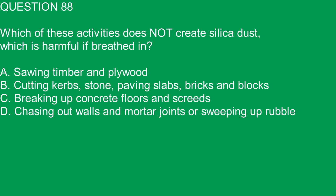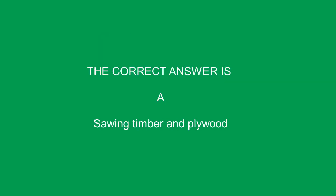Question 88. Which of these activities does not create silica dust, which is harmful if breathed in? A. Sawing timber and plywood. B. Cutting kerbs, stone, paving slabs, bricks and blocks. C. Breaking up concrete floors and screeds. D. Chasing out walls and mortar joints or sweeping up rubble. The correct answer is A. Sawing timber and plywood.